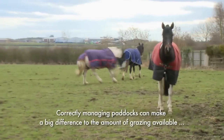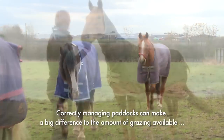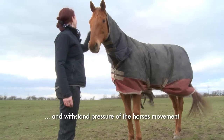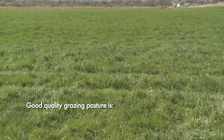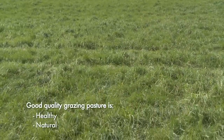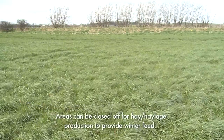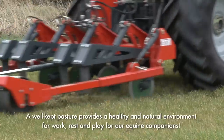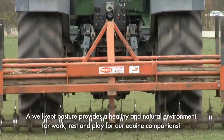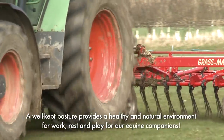Correctly managing your horses' paddocks can make a big difference to the amount of grazing available for your horses and also help it to withstand the pressures of the horses' movement. Good quality grazing pasture is the healthiest and most natural diet for horses and also has the potential to allow areas to be closed off for hay and haylage production to provide winter feed. A well-kept pasture can provide the most natural and healthy environment for work, rest and play for our equine companions.